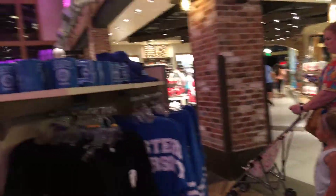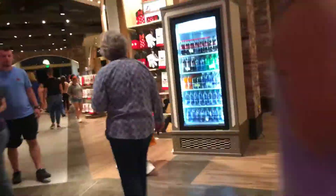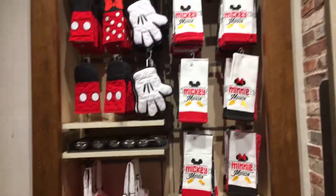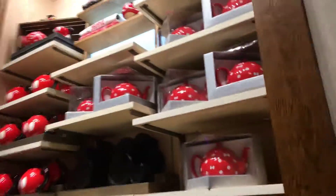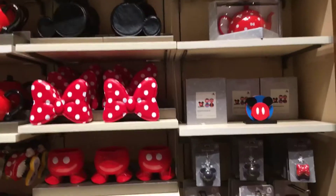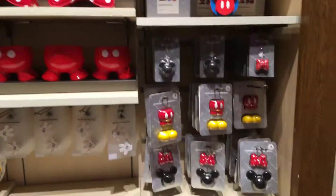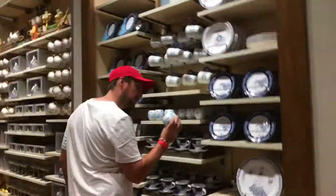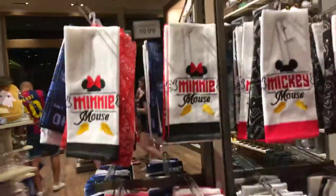There's the kitchen area — sometimes I can find things here for my parents. There are various kitchen items: tea kettles, mugs, coaster sets, oven mitts, snack things, and more mugs. If you want a dish set, you can buy the various dishes and sets.